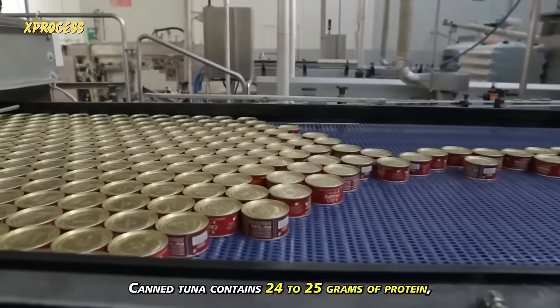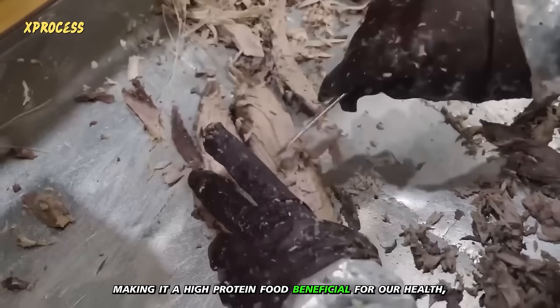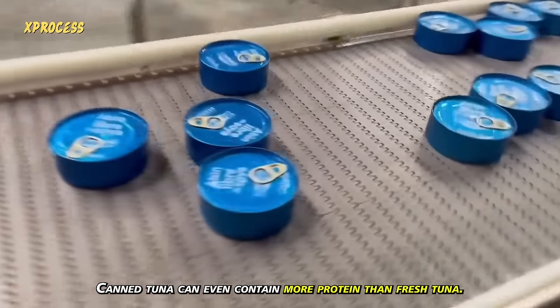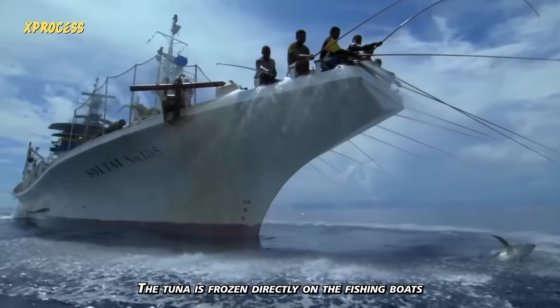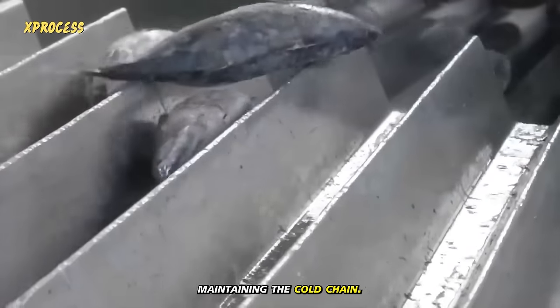Canned tuna contains 24 to 25 grams of protein, making it a high-protein food beneficial for our health. According to many scientific studies, canned tuna can even contain more protein than fresh tuna. The tuna is frozen directly on the fishing boats and then transported in containers to the factory, maintaining the cold chain.